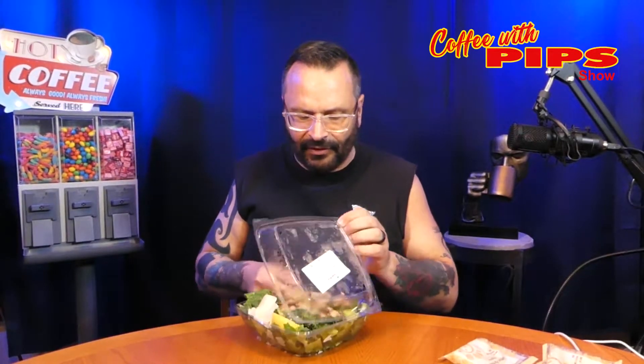Okay, welcome back and thank you very much for joining me again. And now I'm going to open up this lovely salad. You can smell the chicken — a lot of chicken in here.